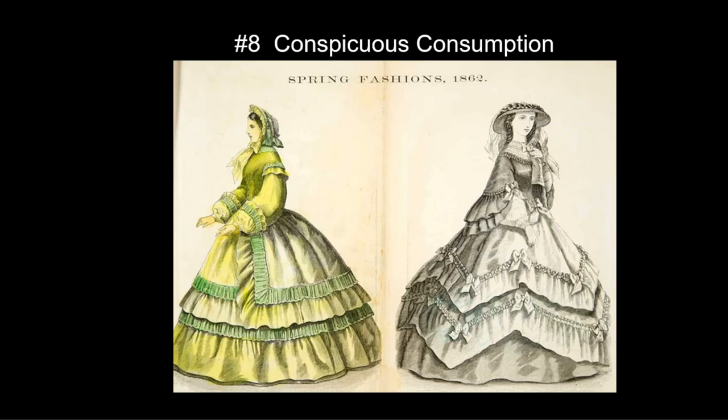Another aspect informing Victorian fashion is conspicuous consumption, which will hit its heyday from the 1850s to about World War I. From here on out we will be looking at examples of how wealth is displayed to set oneself apart from the masses who can now buy fashions.